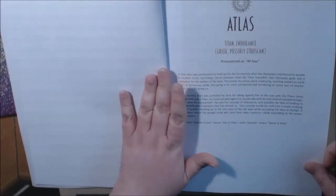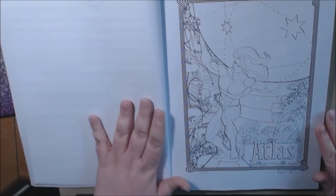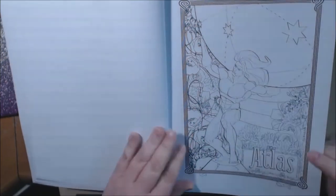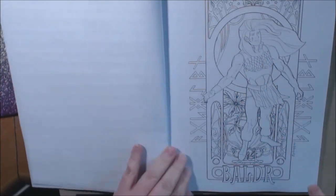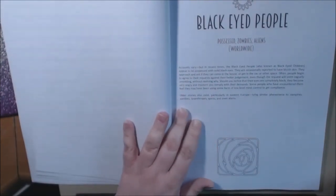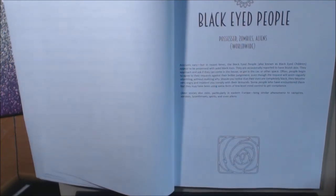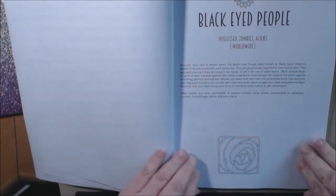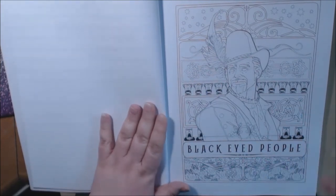We got Atlas — a Titan who was condemned to hold up the sky for eternity. I love him. Gorgeous. Balder — he's a god in Norse mythology. Look at those flowing locks he's got. Black-eyed People — very interesting. Possessed, zombies, aliens, worldwide. Black-eyed people, also known as black-eyed children, appear to be possessed with solid black eyes. They're occasionally reported to have bluish skin. It's a good read — very creepy. I had not heard of this one. Look at him — isn't he creepy?